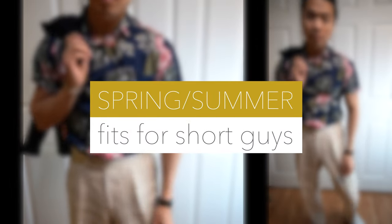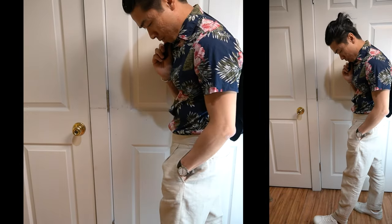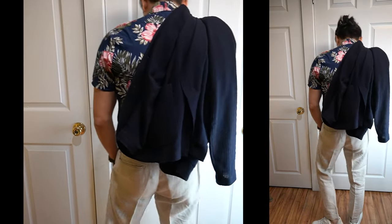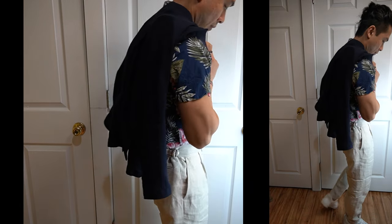Five spring and summer outfits for shorter guys that are simple and stylish. For reference, I packed these fits with me on a recent trip from Philly to Miami. They just so happen to make up super easy spring and summer looks too. Now let's get started.